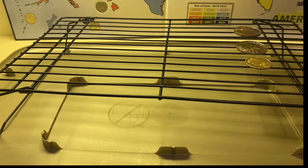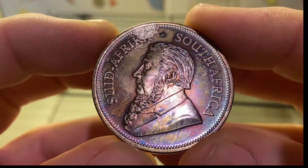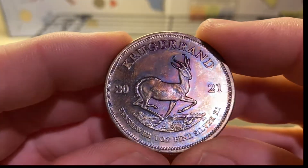I did the Krugerrand too — check out the Krugerrand. There are the purples, and there's the springbok.